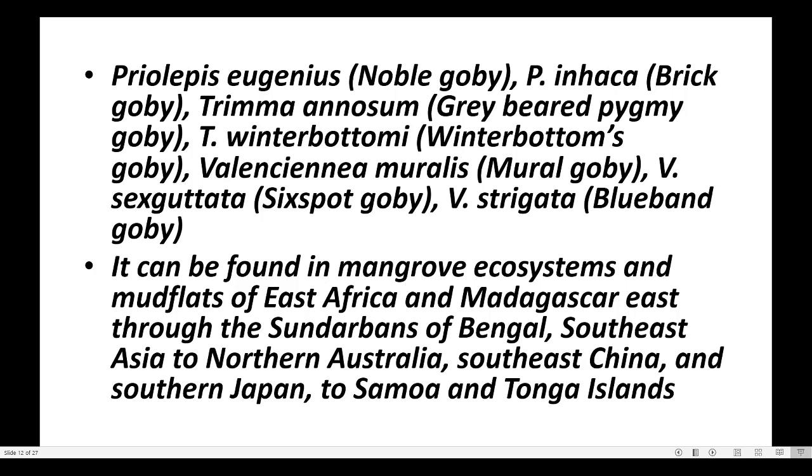Valenciana strigata. Gobies can be found in mangrove ecosystems and mudflats of East Africa and Madagascar, east through the southern Bay of Bengal, South East Asia to North Australia, South East China, and Southern Japan to Samoa and Tonga Islands.